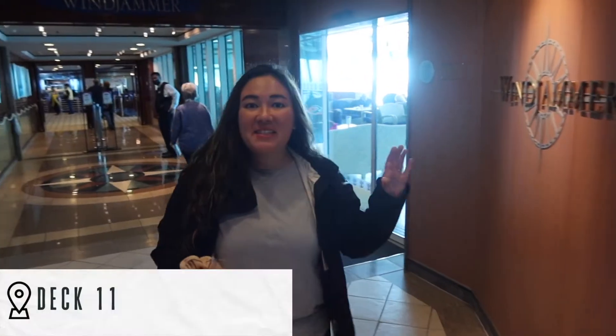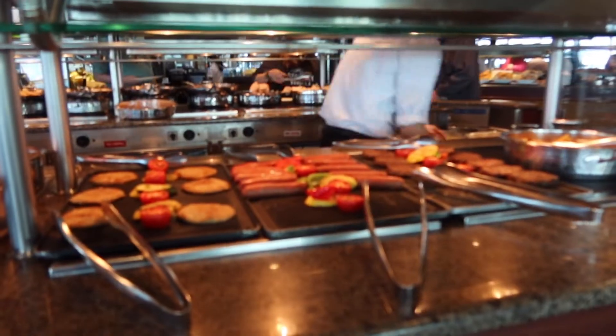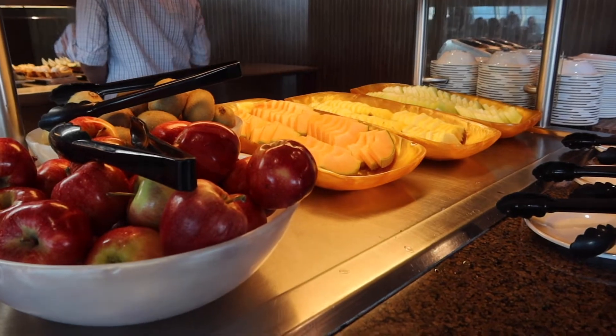Decks seven, eight, nine, and ten are basically all staterooms, so we're going to skip them and go all the way up to eleven. This is the Windjammer — basically where you can come eat any time of the day. It's a big buffet. They have great breakfast and good lunch, so we'll show you around.